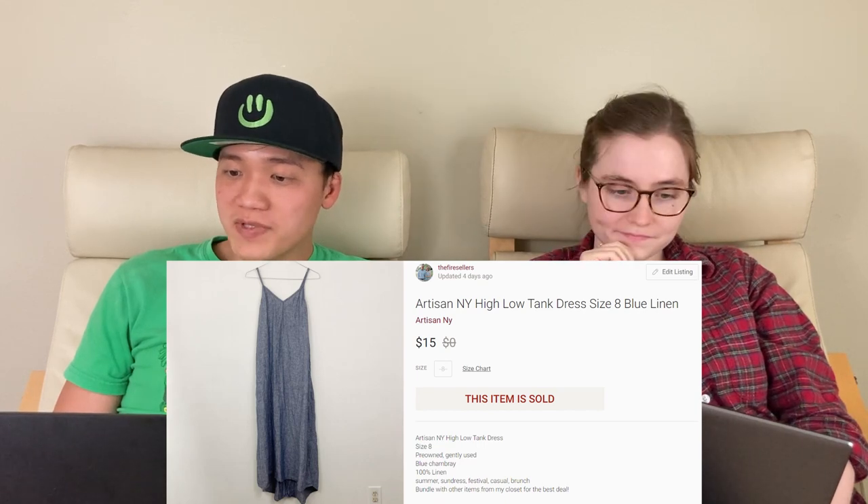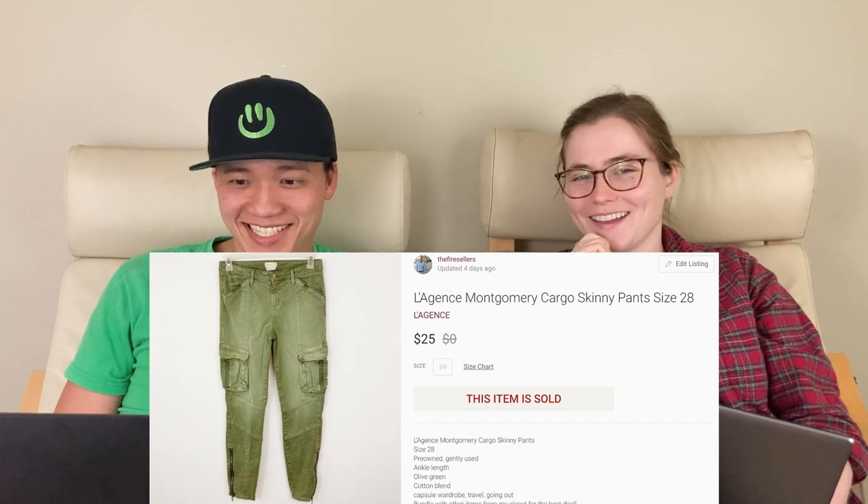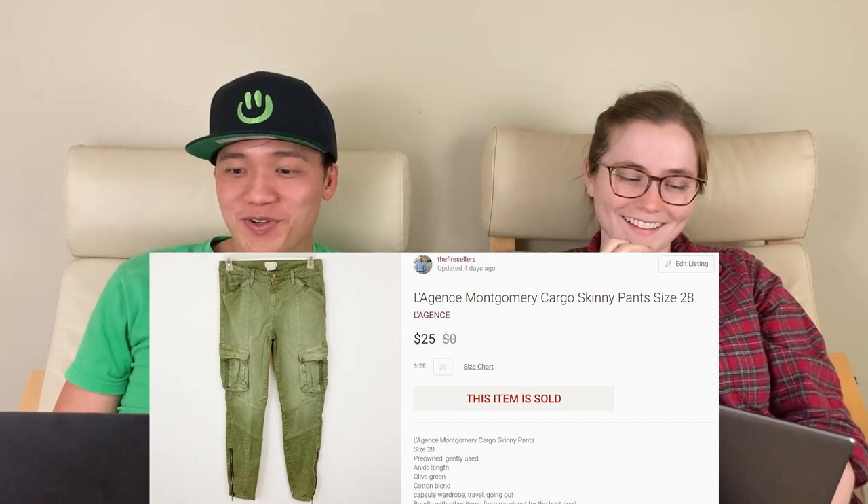Next on the 31st, we have this Artisan New York dress that sold for $15 on Poshmark. We picked it up just because it was linen and lightweight. Also on the 31st, we have this Legends brand — sold for $25 on Poshmark. I think this brand is sold on Revolve. I had the pants listed for $40 and someone came in and offered $25, so that was a good sale.